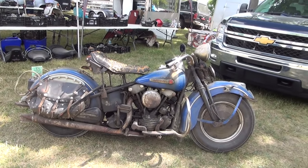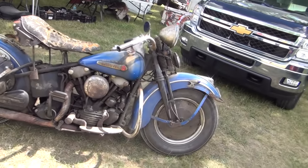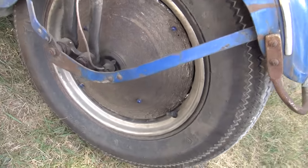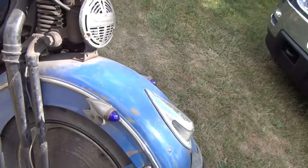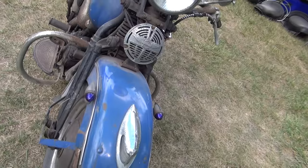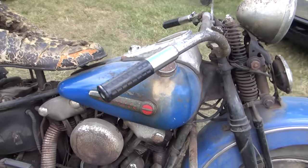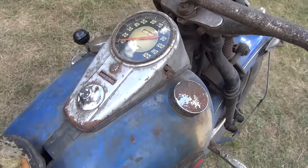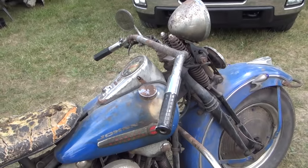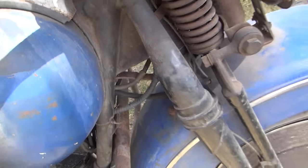Now this here is a real barn find '47 Knucklehead. Get a little up close to it. It's got this amazing light kit on the wheels — those are stupidly rare. Most guys know these, we usually call them tail gunner lights, there's a few different names. I assume this was Johnny's bike at one time. The motor number is 4379. With the mid-year frame, this is the earliest one I've ever seen or heard of.